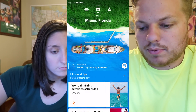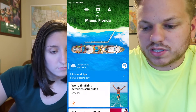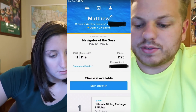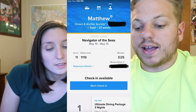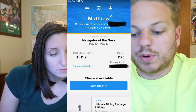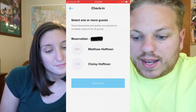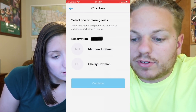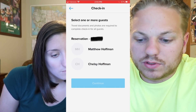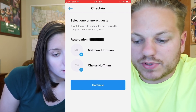For the check-in, go up to the top right where it's the little person icon. When it brings up that page, your information is displayed there, and you can see 'check-in available.' So we hit 'start check-in,' and now we select all of the guests that we're uploading travel documents and photos for. We go ahead and click both our names and continue.